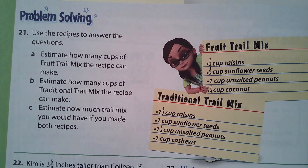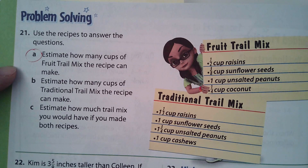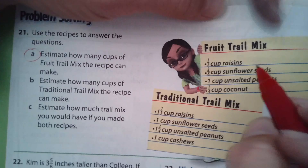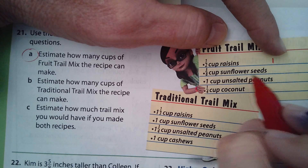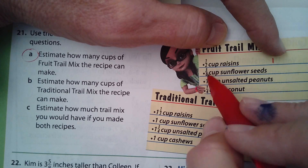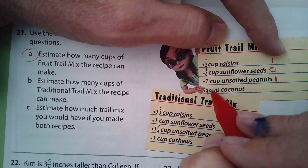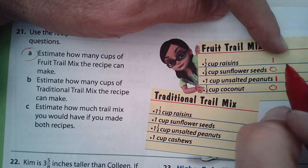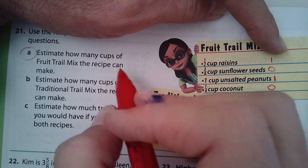It says use the recipes to answer the questions. Letter A asks: estimate how many cups of fruit trail mix the recipe can make. Let's put some whole numbers here. A half a cup — let's round up and call that 1. Three-eighths of a cup: is 3 closer to 0 or 8? It's closer to 0, so I'll put 0 there. One and a quarter cup: is 1 closer to 0 or 4? Closer to 0. So a rough estimate would be about 2 cups.